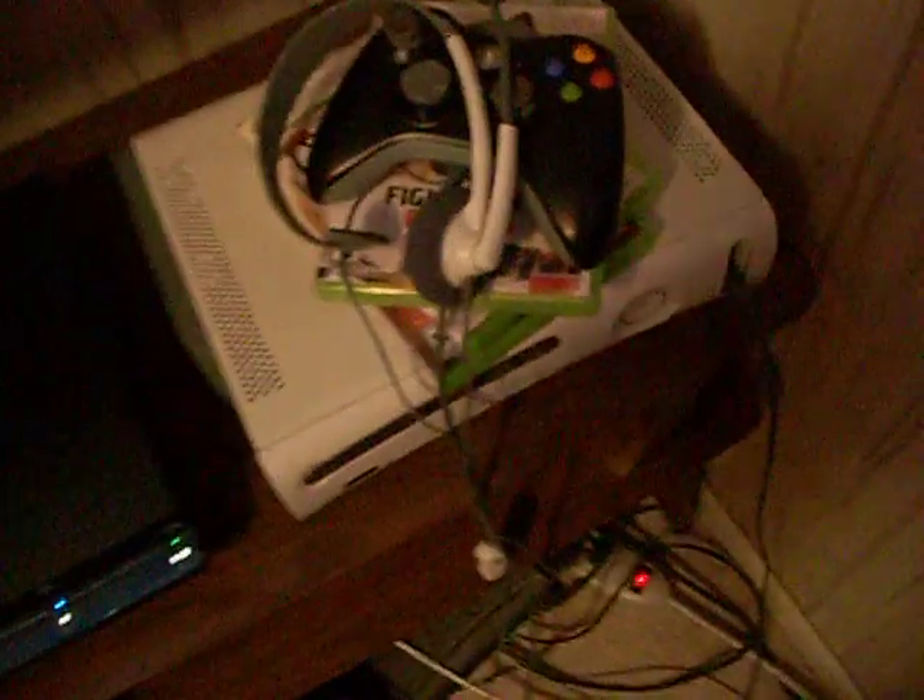So there's the Xbox. Let's see what games we got up there. That's Fight Night Round 4, NBA 2K10, and Modern Warfare 2. Some games I play a lot.